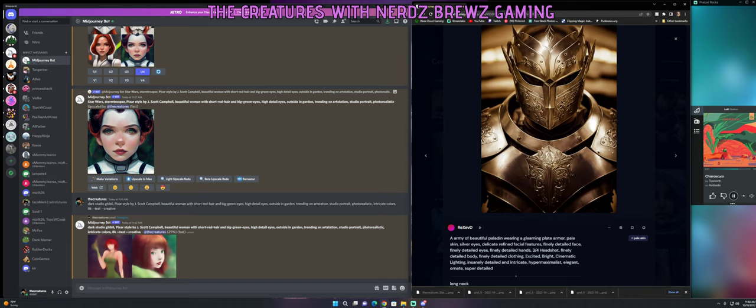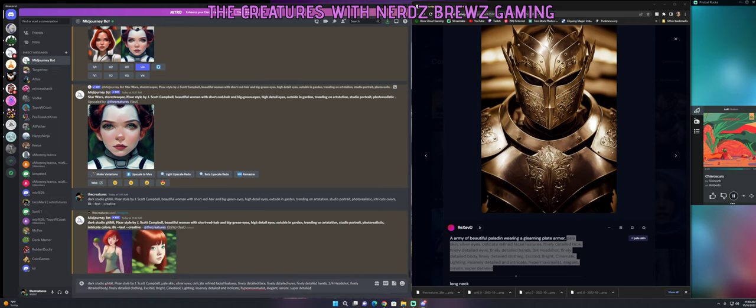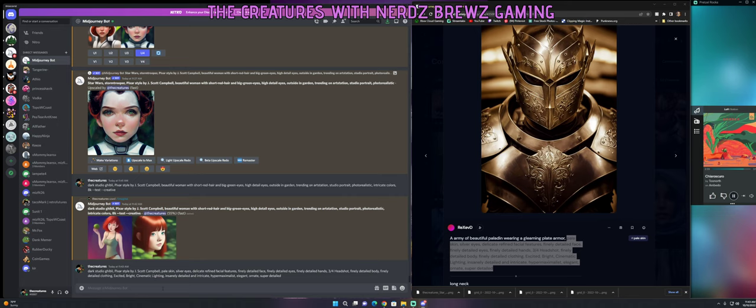For example, I see something with keywords like 'headshot,' 'finely detailed body,' 'finely detailed clothing,' 'excited,' 'bright cinematic lighting.' What I've been doing is just copying parts of those prompts. I'll take the beginning of a prompt I like, then copy the rest, combining different things together to get better results.